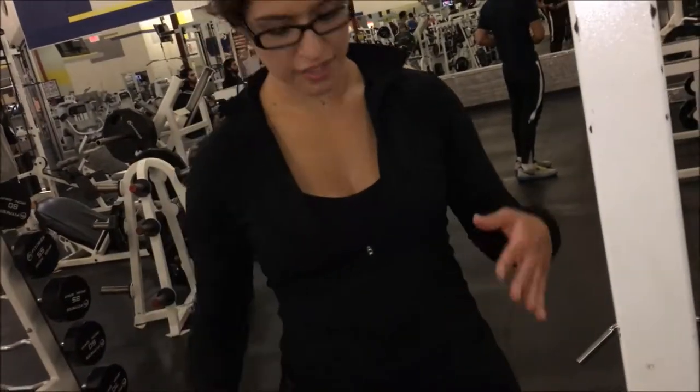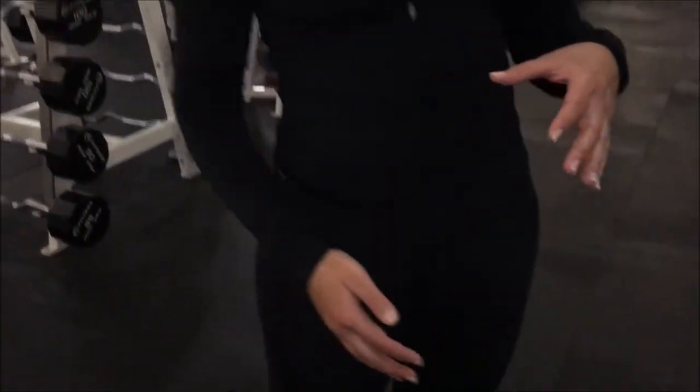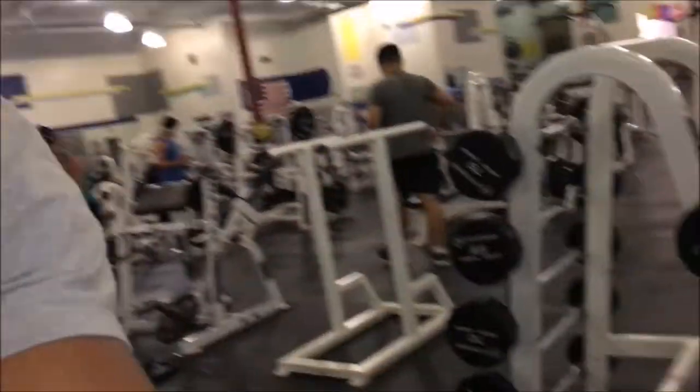How did that feel? It felt really good, but I could feel my knees wobbling in a little bit toward the end. As I was fatiguing, my knees started caving in, especially the left one. That's the only thing to focus on next set. When you're doing that, just think of...